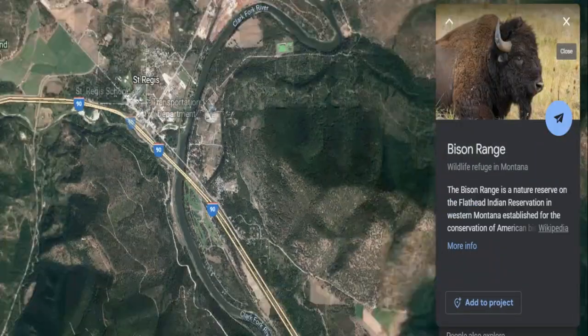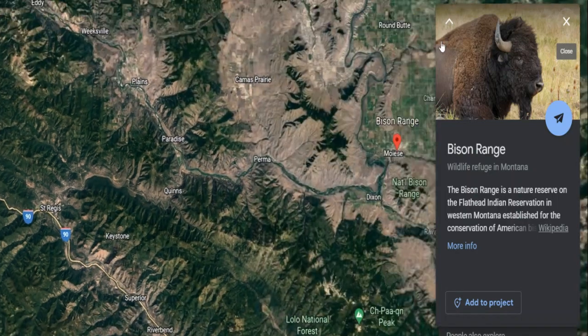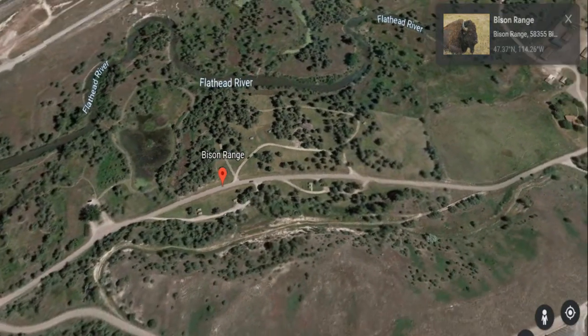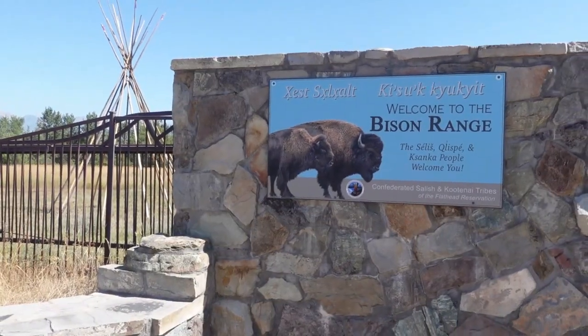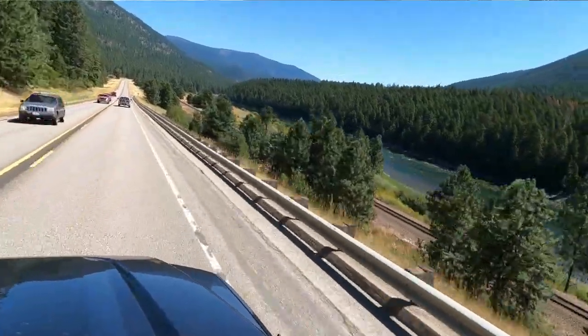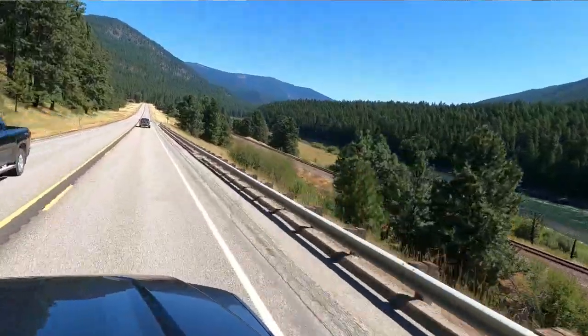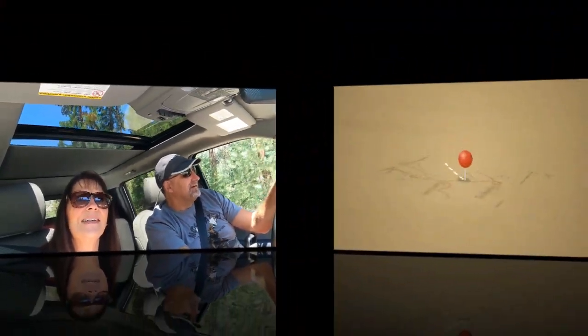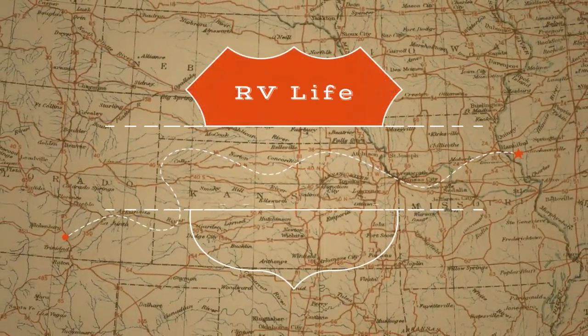Hey, welcome back to the next trekking adventure! We're in the truck — we left the Nugget RV Resort and we're going somewhere cool today. It's about an hour drive, 58 miles, to the National Bison Range. It's about an hour loop drive and we're hoping to see not only bison but lots of other animals and critters. We are stoked because we love seeing wild animals!